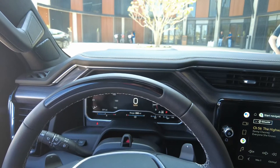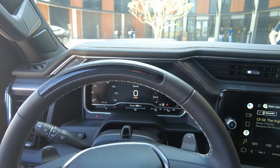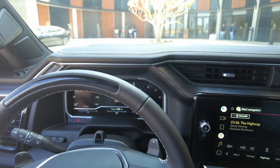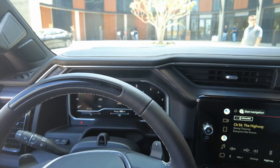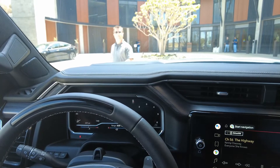Super Cruise is available on over 200,000 miles of capable roads in the US and Canada. One of the key factors is that part of the Super Cruise system relies on our advanced LiDAR maps. We have a team that goes out and does LiDAR scanning for all of the roads that Super Cruise is enabled on, and those maps are stored locally on the vehicle.